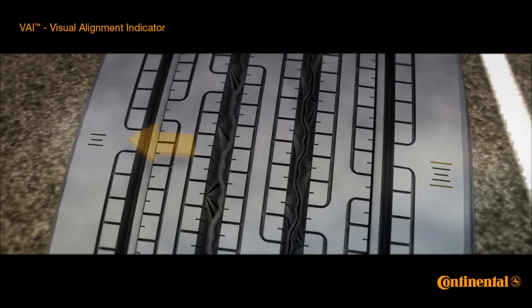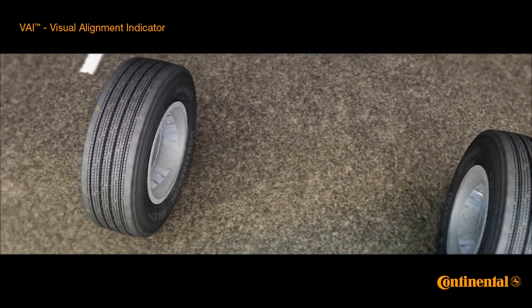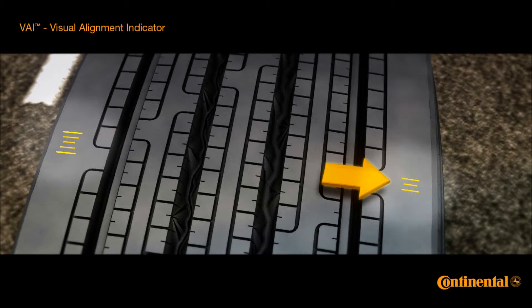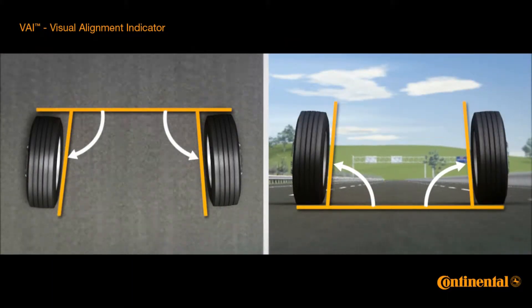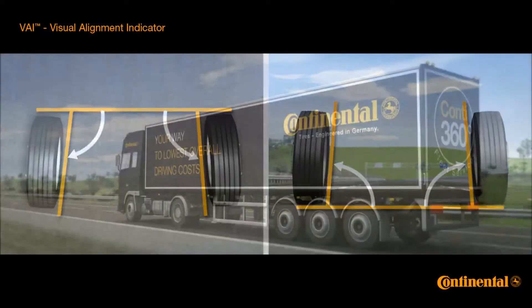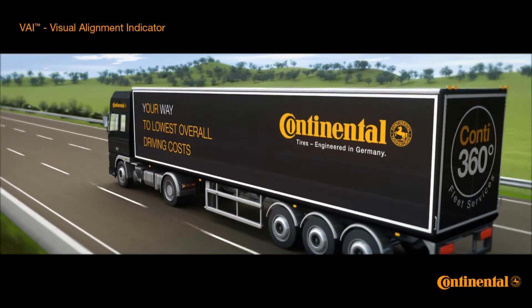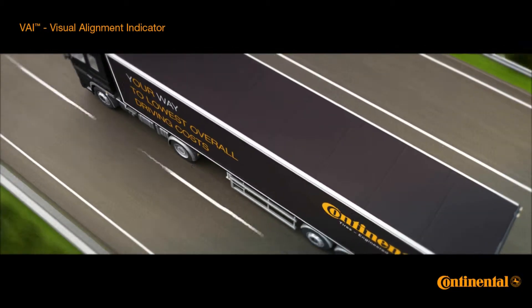In the second example, the VAI symbol indicates the fast wearing out of the inner shoulders of both front tires, caused by negative toe. Too much negative toe angle may result in the tire wearing out very quickly and may also influence fuel consumption. VAI technology shows the wear marks on the tire shoulder caused by inappropriate adjustment of a trailer axle.